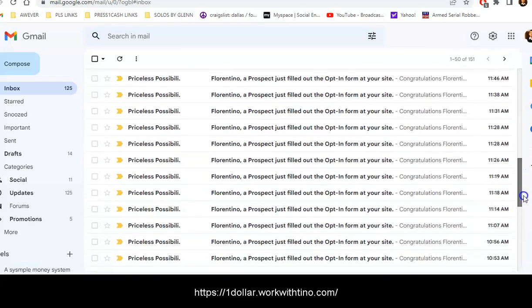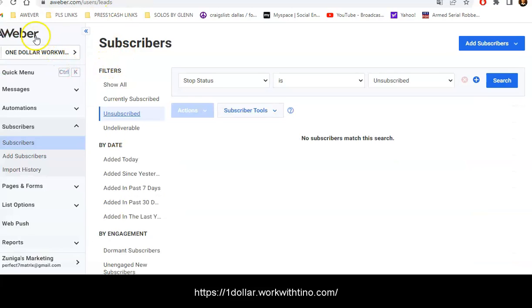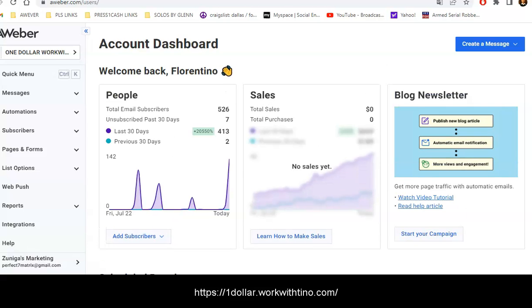I haven't counted how many I've been getting, but I can go to my Aweber and show you how many leads I've gotten there as well. I'm getting leads on Power Lead System and at the same time I'm getting leads on Aweber — I'm able to send leads to both sides.